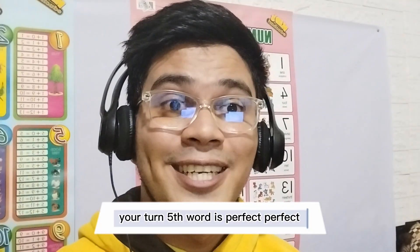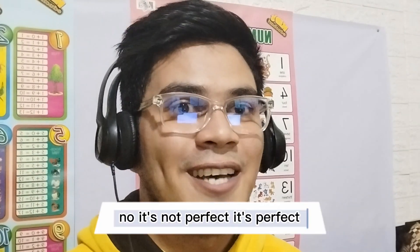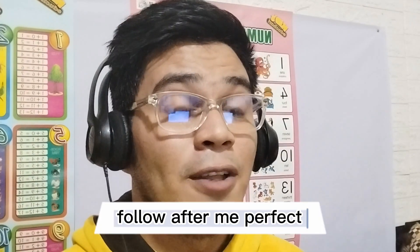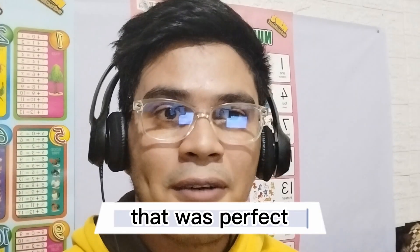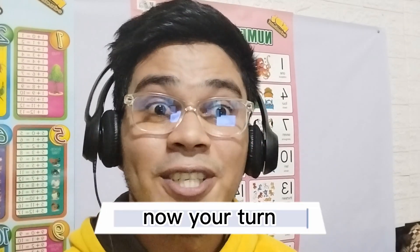Fifth word is perfect. No, it's not perfect — it's perfect. Follow after me: perfect. Now let's try to use it in a sentence: That was perfect. One more time: That was perfect. Now your turn.